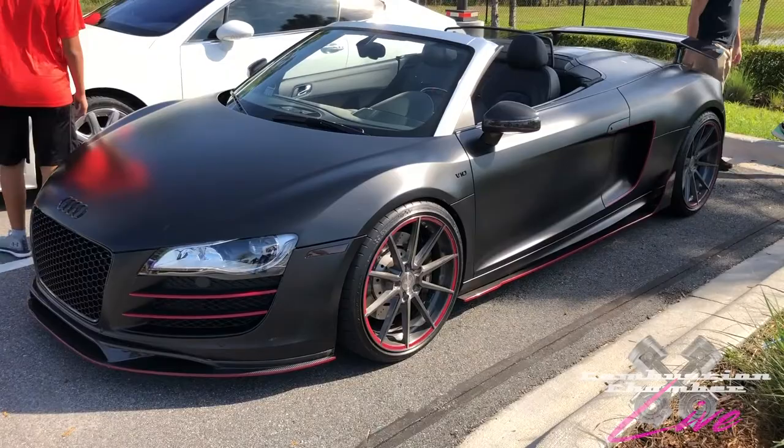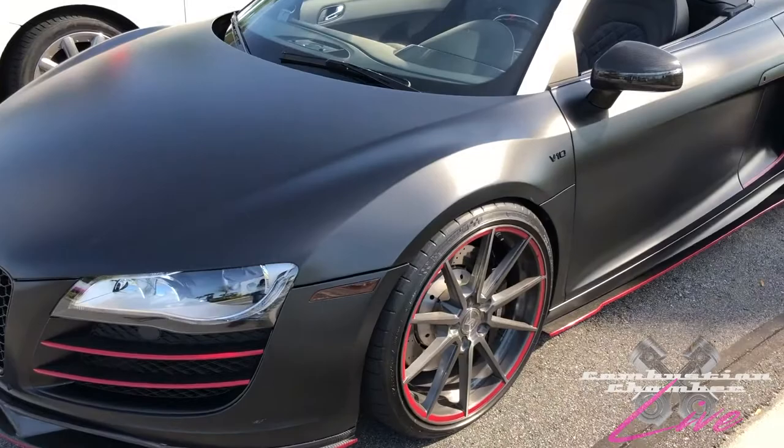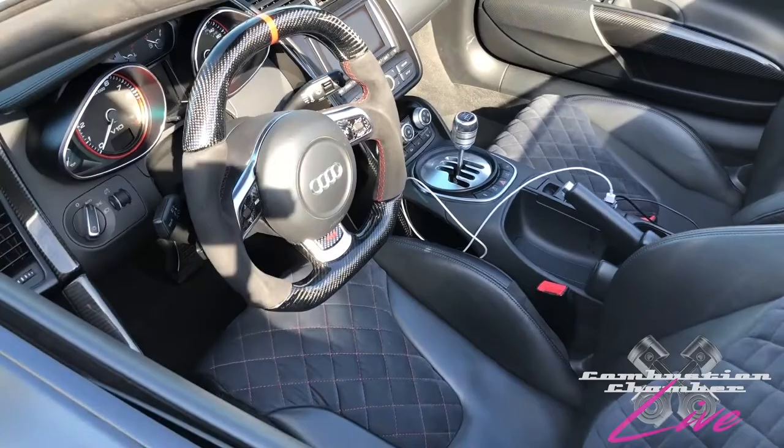We have a nice surprise today — another Audi R8 with the V10. As you can see, it's got matte black on it, red accents, and aftermarket wheels. The V10 — love it, plenty of power. This is a great looking car. My favorite part right there is the sticker. So maybe you'll see this in a future episode of Combustion Chamber.